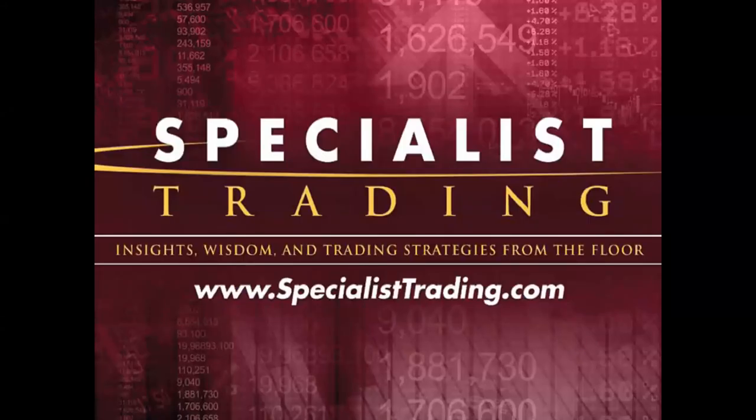Welcome to this educational presentation. My name is Stephen Primo, I am the president and founder of Specialist Trading. I've been trading for 44 years and started my career on the floor of the Pacific Stock Exchange, where I was on the floor for 16 years — nine of those as a specialist, making markets in roughly 50 to 60 stocks. I made markets during the crash of '87 and the bull market that followed. When I first started trading, I used the same things you're most likely using today, and they didn't work for me then.